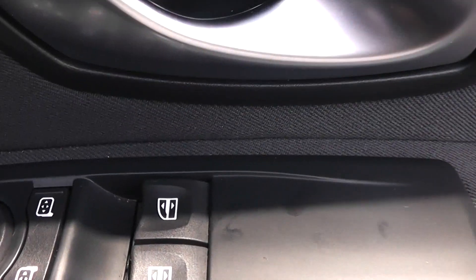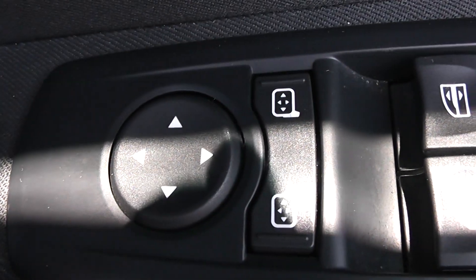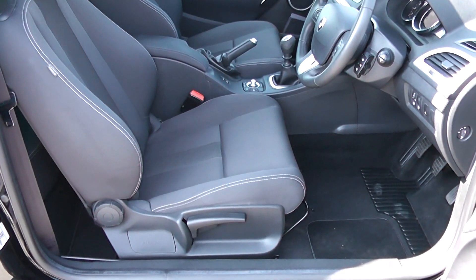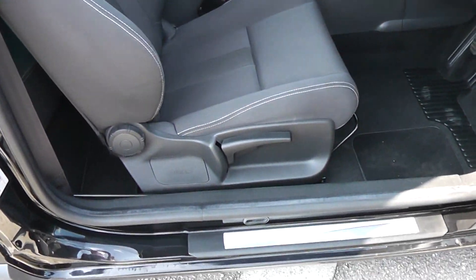Moving back into the front then, on the driver's side door you have the chrome handle up at the top, with electric windows for the front of the vehicle including electric mirror adjustments as well. There are speakers in the door and storage down below. The same black cloth interior runs right the way into the front of the vehicle as well, with a height adjustable driver's seat.